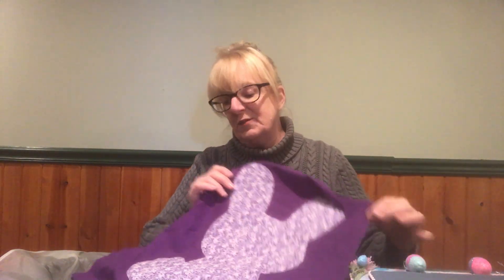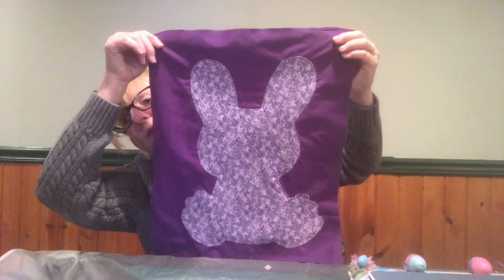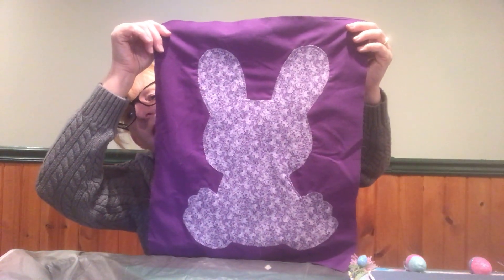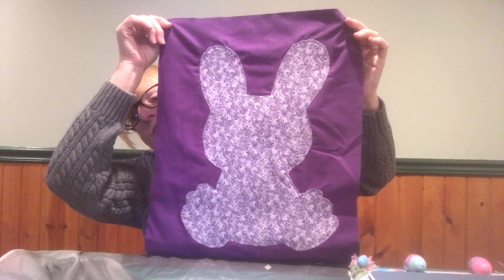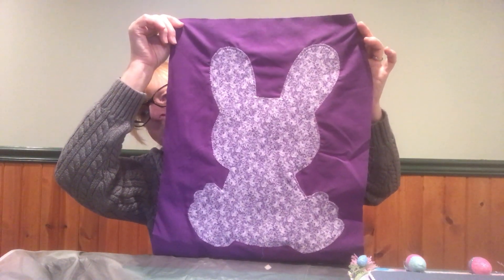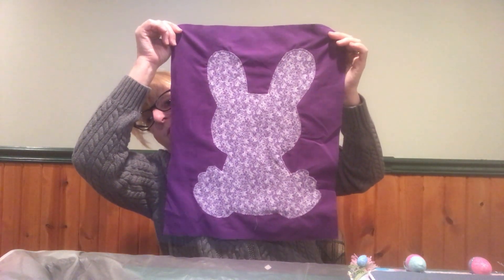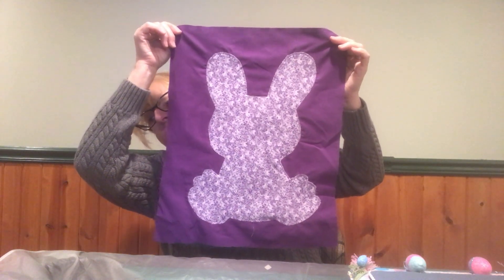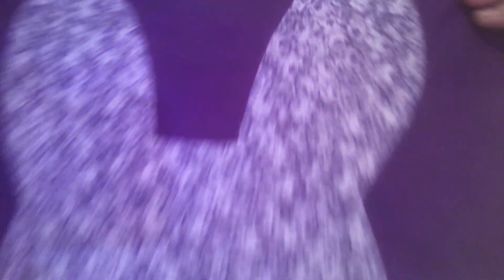Here's another applique — it's Easter. I did this last year when I was just playing around. I didn't know what I was really doing, but I thought he turned out cute. Maybe I can make some pillows — do like a purple, pink, blue, and yellow one and put the pillows around on the couches. That was just playing around. Purple's my favorite color — I love Halloween and purples and oranges. I thought he turned out really cute.